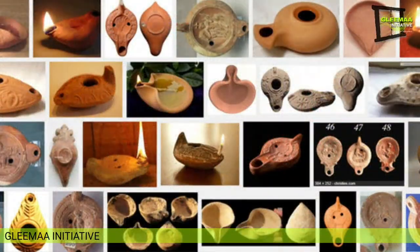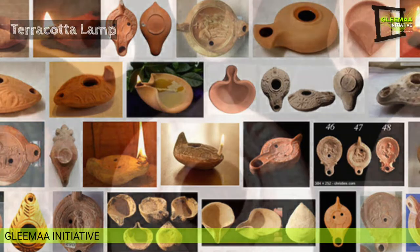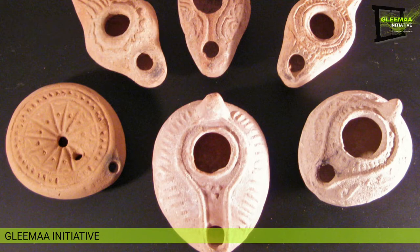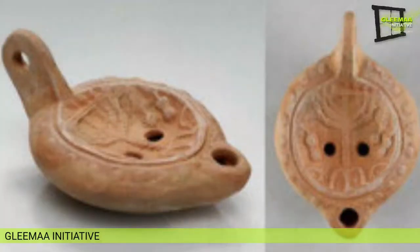Now let's look at the main external parts of a terracotta lamp, starting with the shoulder pouring hole — the hole through which fuel is put inside the fuel chamber. The width generally ranges from 0.5 to 5 centimeters, and there may be one hole or multiple holes.